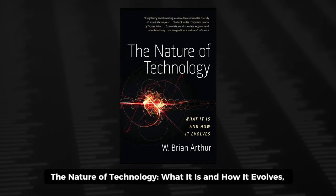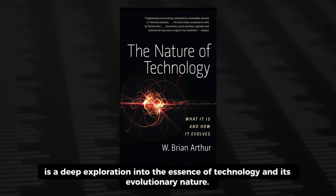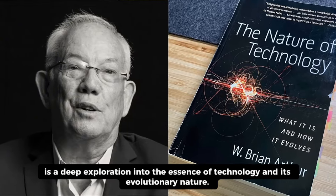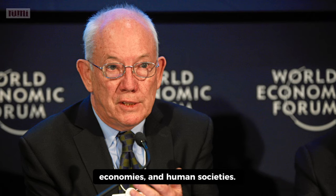The Nature of Technology: What It Is and How It Evolves, published in 2009 by W. Brian Arthur, is a deep exploration into the essence of technology and its evolutionary nature. The book explores the fundamental building blocks of technology and how technological advancements shape industries, economies, and human societies.